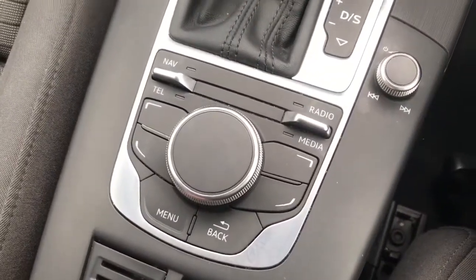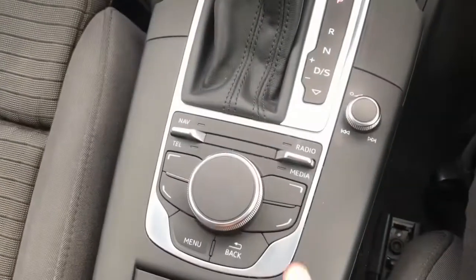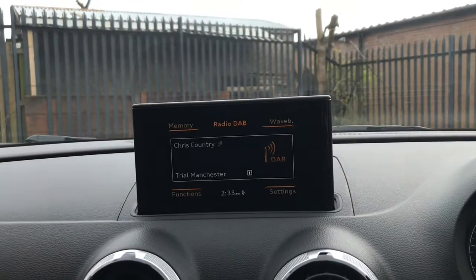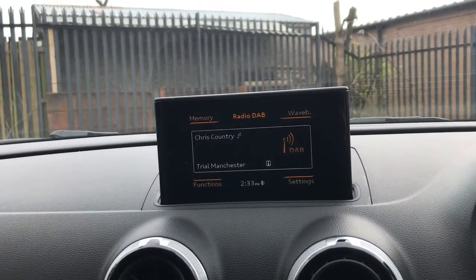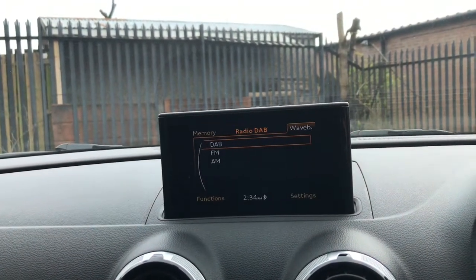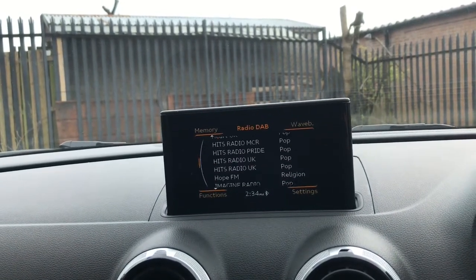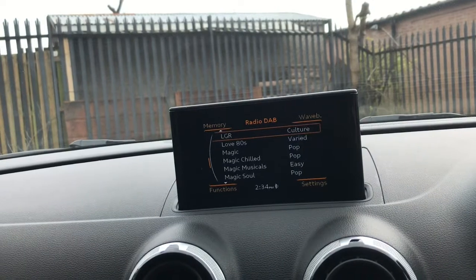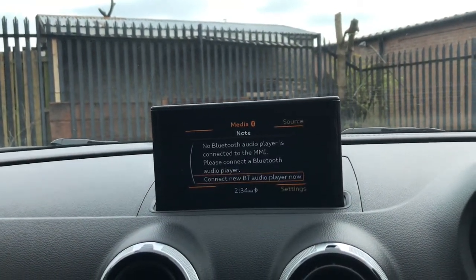These buttons and controls operate this screen here. If you want radio just press up — there are many different radio stations to choose from. You can choose DAB, FM, or AM, with loads of different options. Under media, you can connect your phone via Bluetooth to listen to your own music.